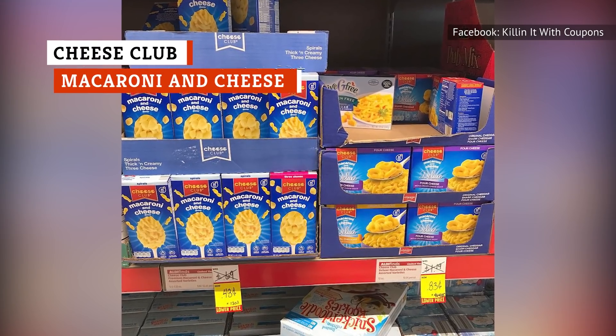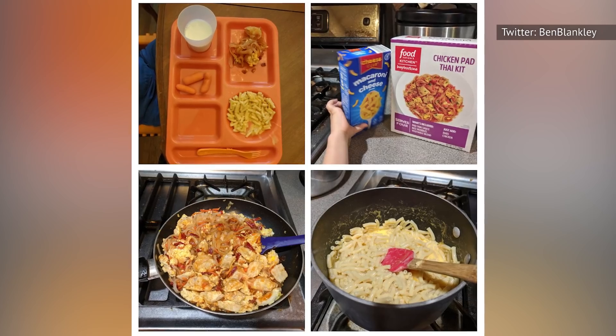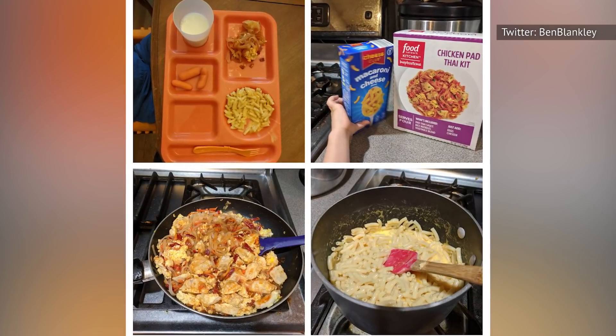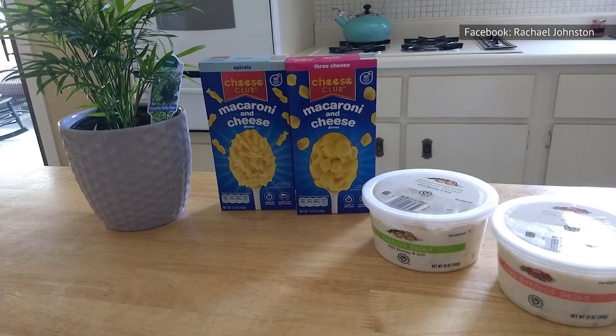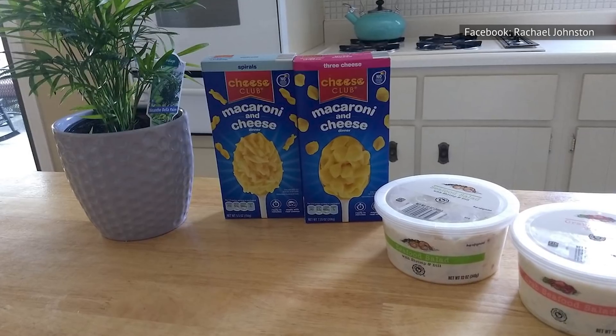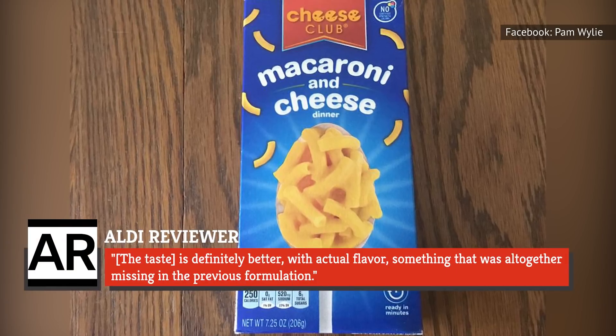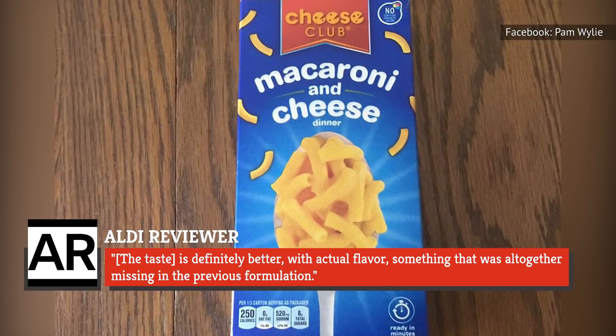Aldi's imitation of Kraft mac and cheese is the macaroni and cheese dinner from the Cheeseclub brand. In 2017, the blog Aldi Reviewer gave the product a dismal review. But then Aldi changed the recipe the following year, and Aldi Reviewer gave it a second chance. The process to make it remained the same, but according to Aldi Reviewer, the taste is definitely better, with actual flavor — something that was altogether missing in the previous formulation.